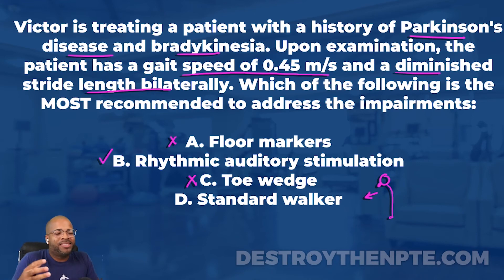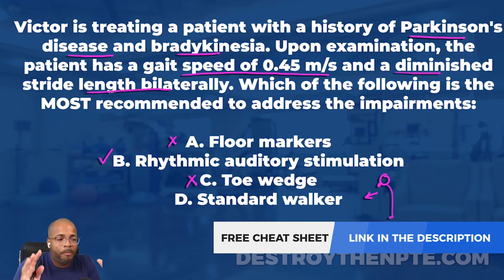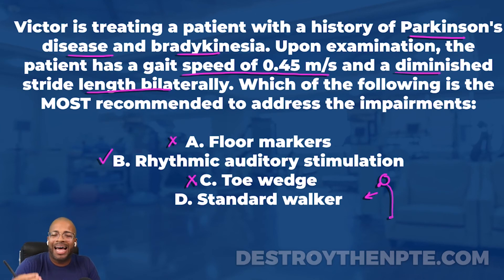Answer D is the standard walker - I'll eliminate this quickly. Giving a patient with Parkinson's a standard walker will, in many cases, actually increase freezing of gait and slow them down instead of speeding them up. A standard walker without wheels requires the patient to stop and lift, which worsens freezing and gait initiation - the exact opposite of what we want. If it were a U-walker, that could potentially improve gait speed, but the best answer here is still B.